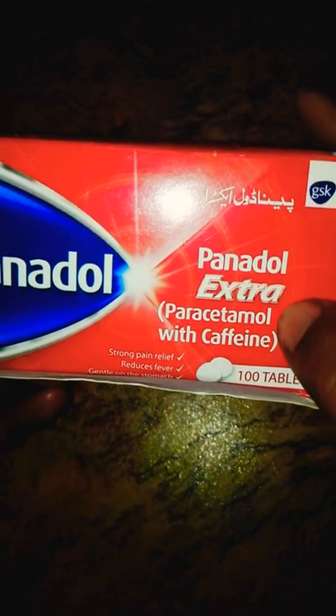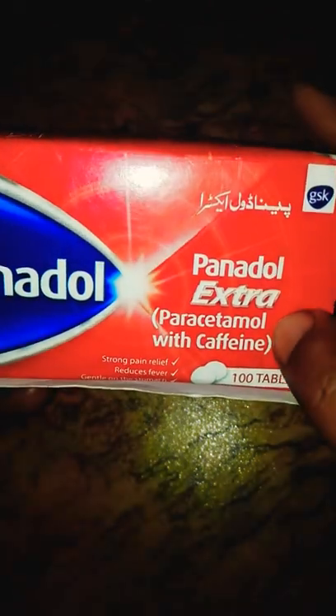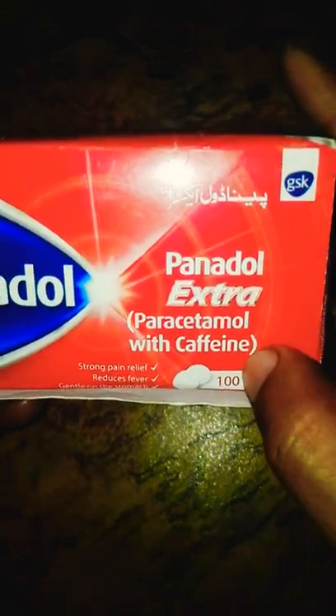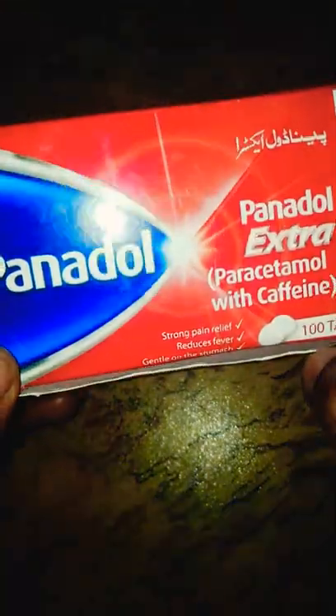In Panadol Extra we have Paracetamol and Caffeine. Paracetamol is a painkiller and it is used to reduce fever, while Caffeine helps us to focus and helps us to relax. So it's a very good and effective medicine.